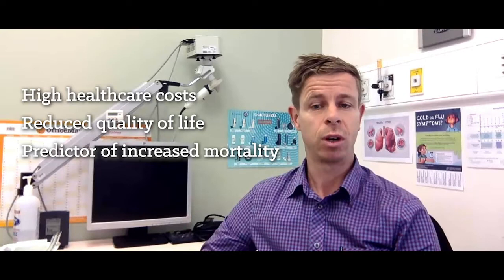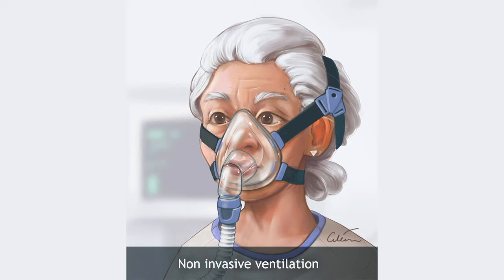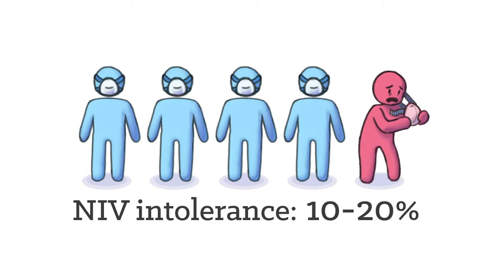Hypercapnic respiratory failure in COPD is associated with high healthcare costs, reduced quality of life, and is a predictor in itself for increased mortality. We know that NIV, non-invasive ventilation, is the gold standard for treatment of hypercapnic respiratory failure in the acute setting, but may be poorly tolerated with intolerance rates of up to 20% reported.